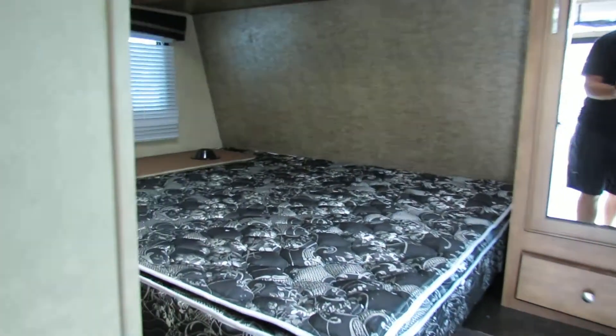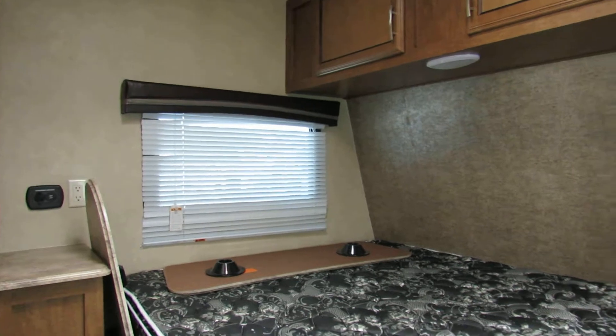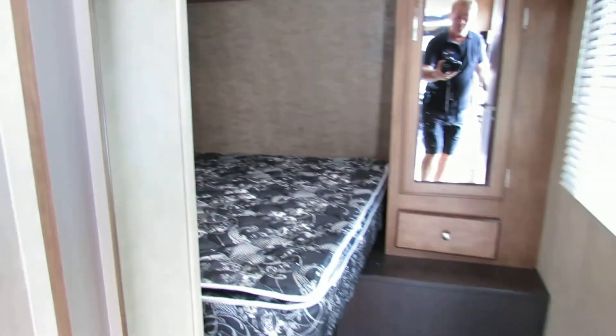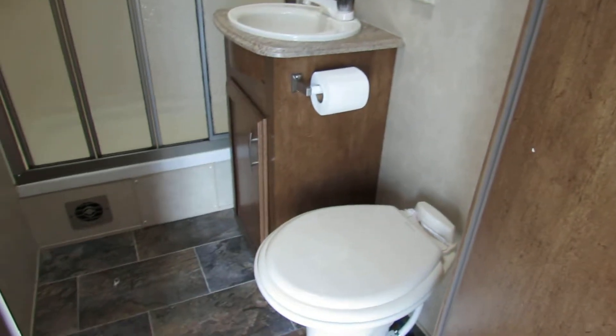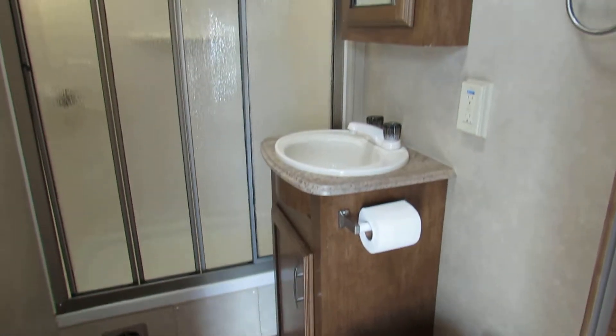Let me take you on into this bedroom back here. You can get an idea what this looks like. Nice private bedroom, nice little closet. Take a look in the bathroom now — as you can see it's got a nice little bathroom set up.